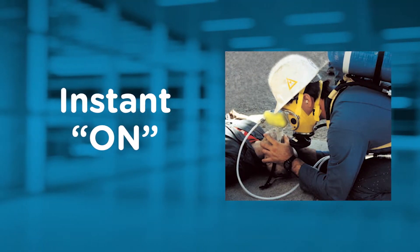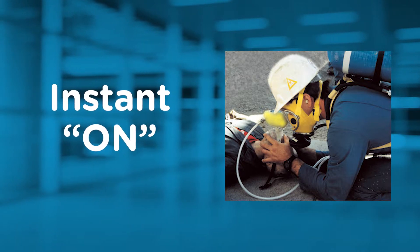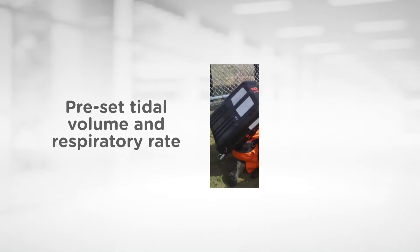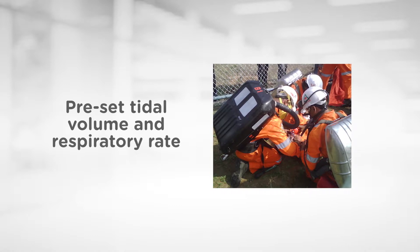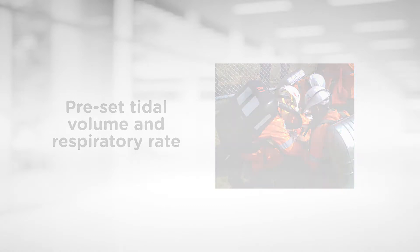The device has only one control and an instant on feature that initiates the automatic cycling of the device when it is attached to an air or oxygen supply and the supply is turned on. The CareVent CA delivers a pre-set tidal volume and respiratory rate based on the current resuscitation guidelines to make the job of the rescuer as easy as possible in these dangerous environments.